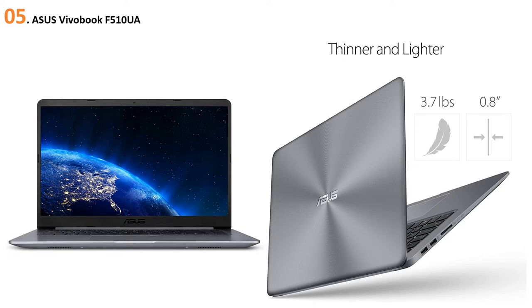At number five: ASUS VivoBook F510UA. This ASUS laptop features a 15.6-inch full HD anti-glare display with 1920x1080 pixel resolution and 0.3 bezels. The Intel UHD 620 graphics is integrated into the device. The wider screen with a 178-degree viewing angle proves to be a great help for teaching the maximum number of students.